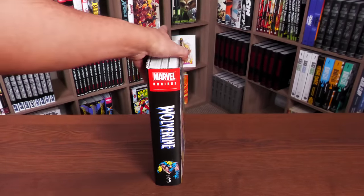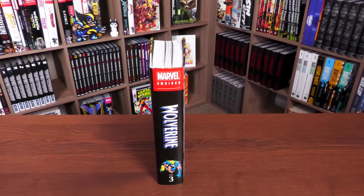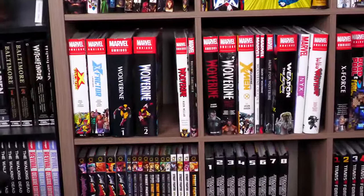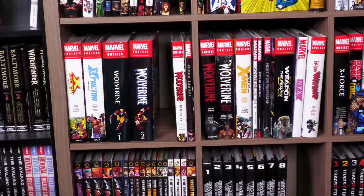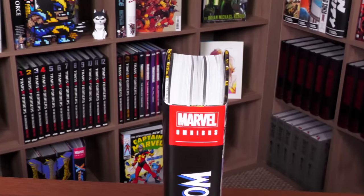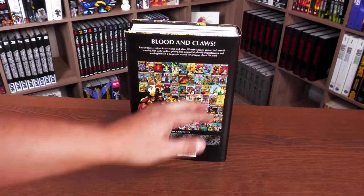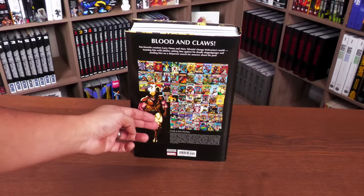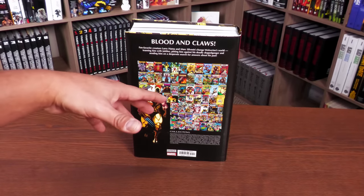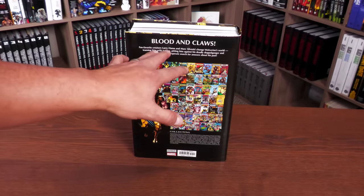On the spine: Marvel Omnibus, the Wolverine logo, the Mark Silvestri picture, and Volume 3. This one is going to fit right next to Wolverine Volume 2. Under the dust jacket, no matter which cover you get, you have two pieces by Mark Silvestri, a quote from Logan, a little about his past, and the creators — Larry Hama and Mark Silvestri — though there are other creators in here too like Peter David, Tom DeFalco, Fabian Nicieza, Derrick Robertson, and Larry Stroman.